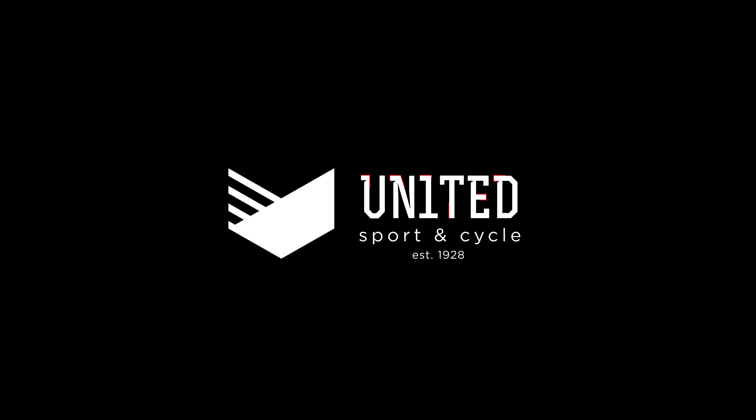Hey everyone, it's Glenn from United Sport & Cycle here to talk to you about how important it is that your cycling shoes fit properly. When you come into United Sport & Cycle, the experts here are going to go through a process where we're going to measure the length of your foot, look at the shape of your foot, and assess how your foot functions — and from that information we're going to determine what the best shoe is for you.